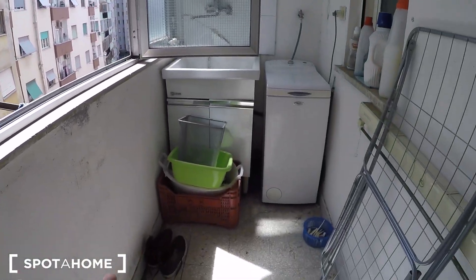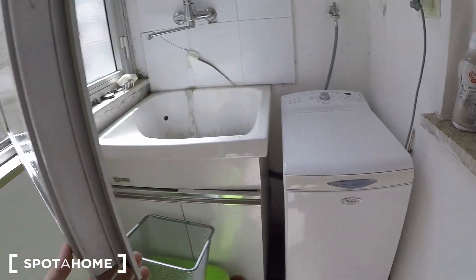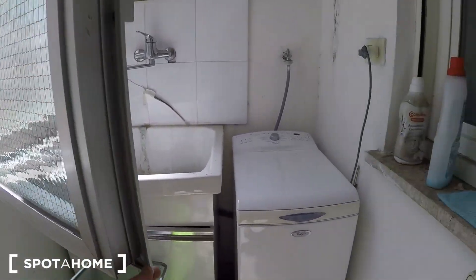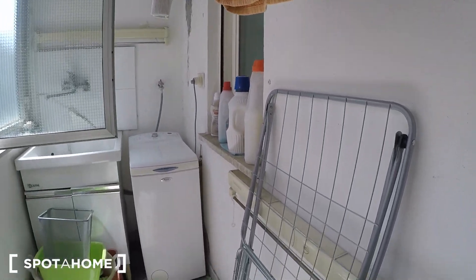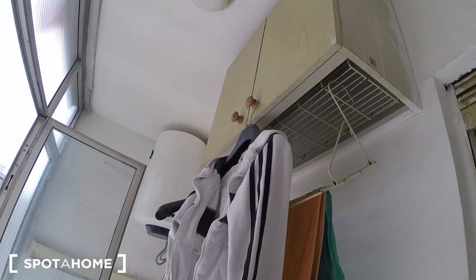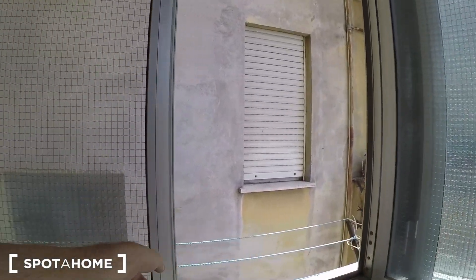The balcony is used mostly as a laundry room — there's a washing machine here and another sink if you want to hand-wash clothes. There's a drying rack, cleaning supplies, another small rack, a cabinet, a trash can, and strings for hanging clothes.